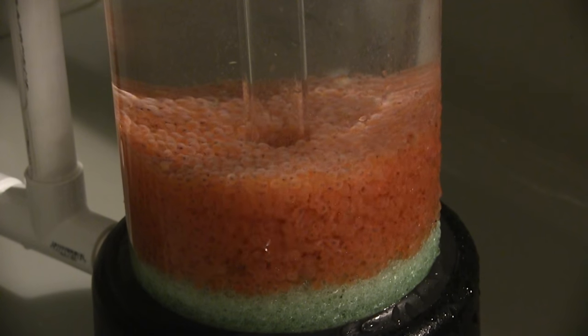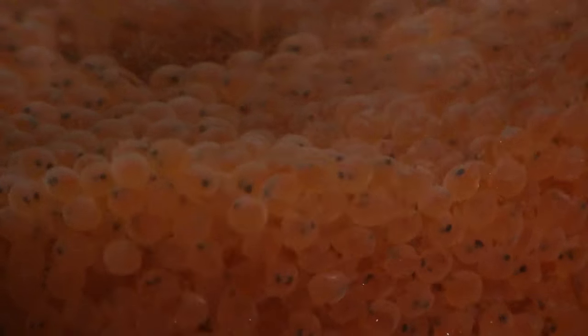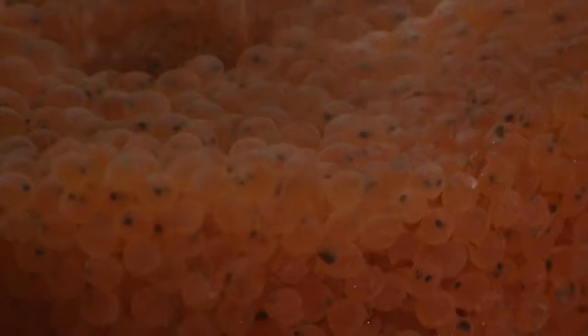This container, for example, held nearly 9,000 golden trout eggs. If you look closely, you'll see that each egg has two little eyes as they progress in their development.